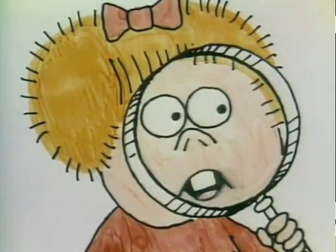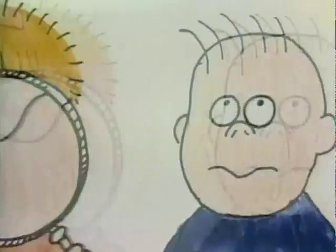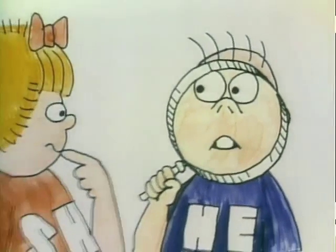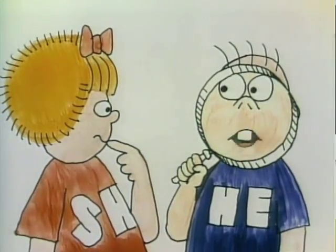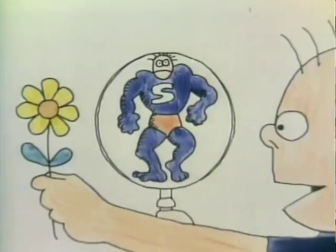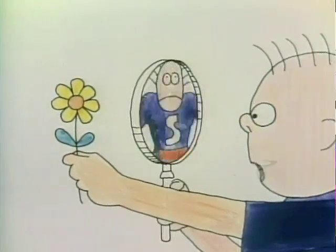Heathcliff, why does a magnifying glass make things look bigger? I'm glad you asked me that, Sheila. I know all about magnifying glasses. You see, beyond every magnifying glass is a giant named Alfred. Alfred can make himself into the shape of anything in front of the magnifying glass, only bigger.